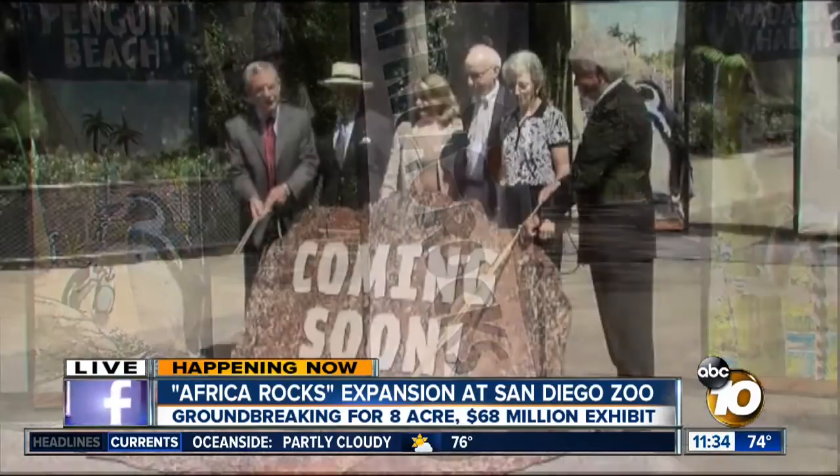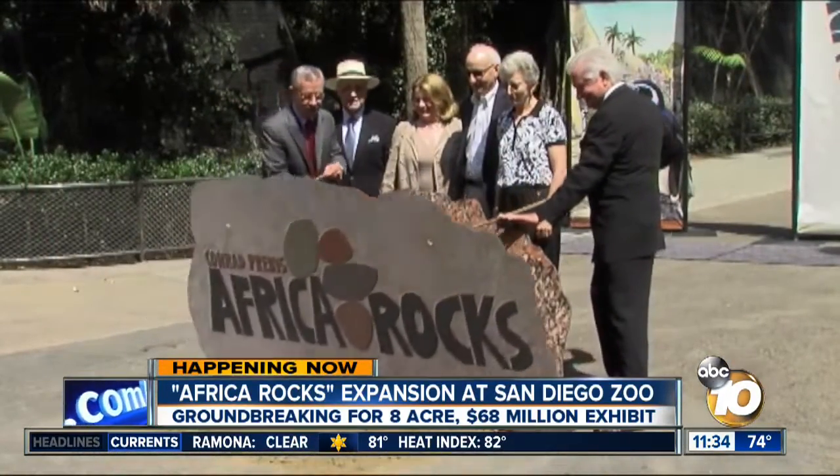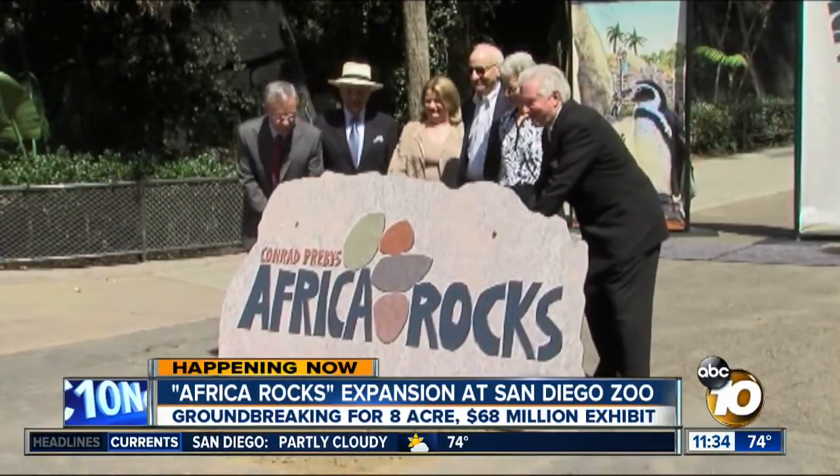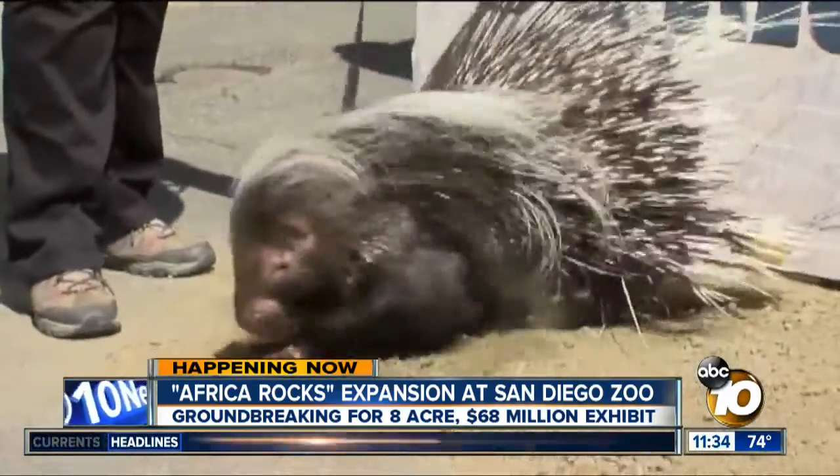This morning was the groundbreaking, and two of the project's major donors, Conrad Prebis and Ernest Rady, were here to help out. But they both got upstaged by this little guy — a porcupine — who got the honor of the first dig in the ground.